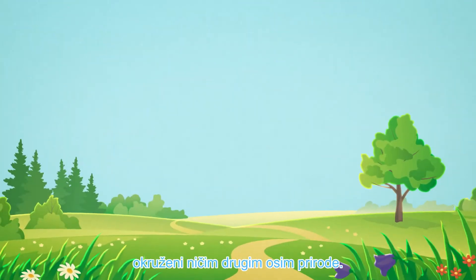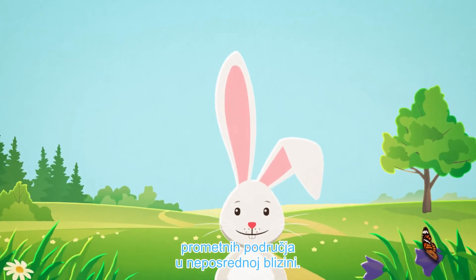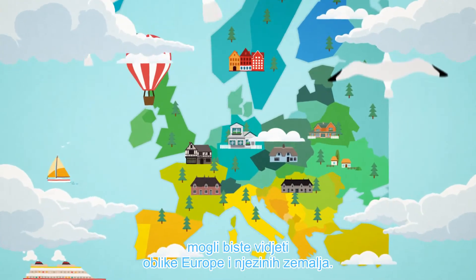You are in a scenic landscape, surrounded by nature and nothing else. No houses, no villages, no crowded areas in the nearer vicinity. If you were a bird, you would see the shape of Europe and its countries.